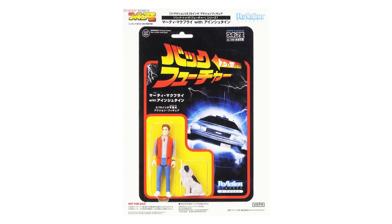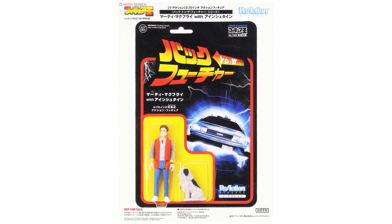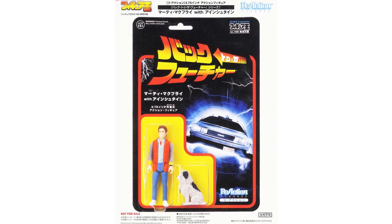And finally, Funko have revealed an exclusive Back to the Future Mighty McFly ReAction figure, which will be included with Figure King magazine issue 199. Marty also comes with an Einstein figure and will be on a Japanese language card back. So that's everything for this week. Thank you very much for watching. Goodbye!